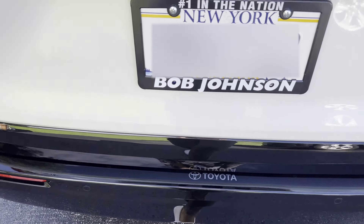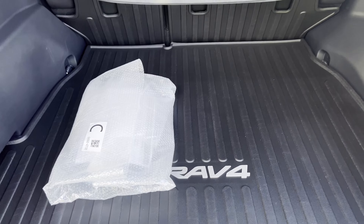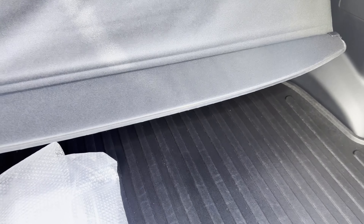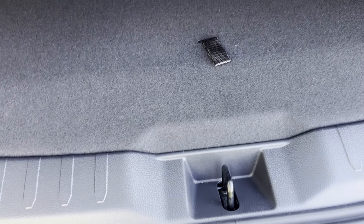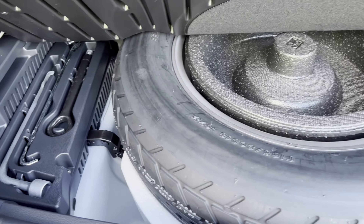In the back, there's a kick-to-open trunk. We have all-weather mats installed, which do not come standard. The wireless charging kit hasn't been opened yet. It's a pretty big storage space in the back. On the side, there's a standard plug outlet with 1,500-watt output. You have a pull-out storage cover, another 12-volt port, and looking under the mat, there's a spare wheel as well as a jacket.